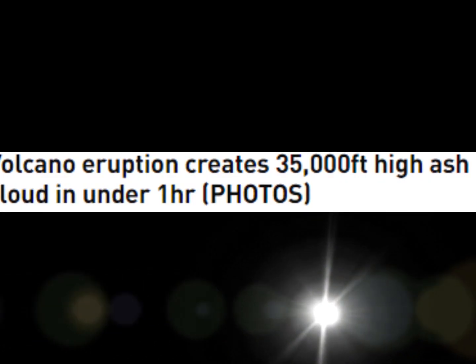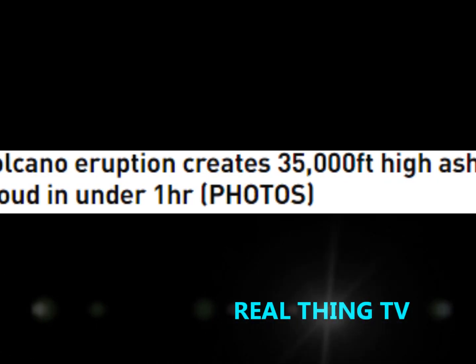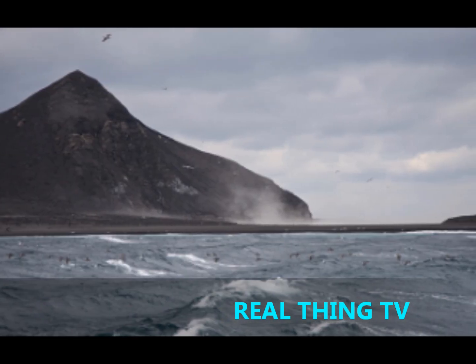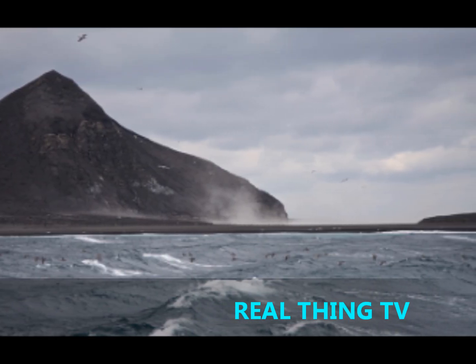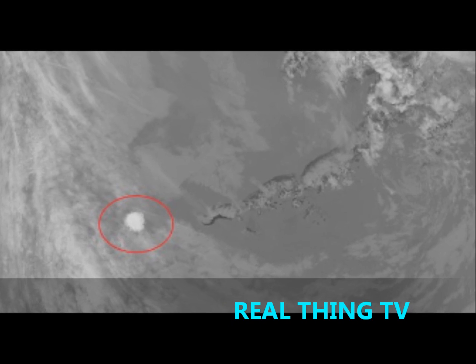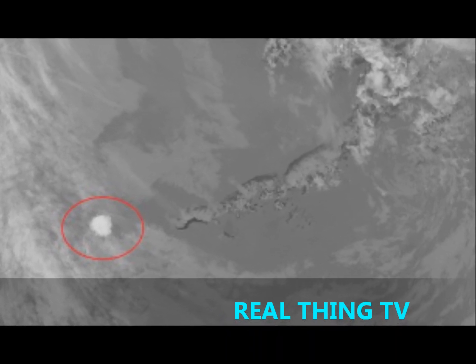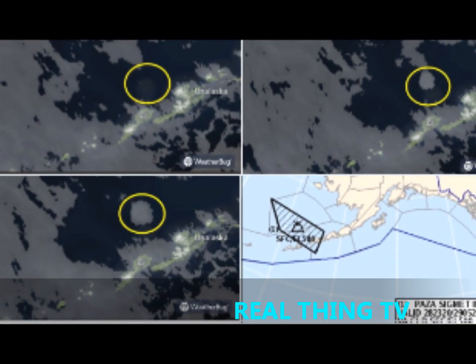Volcano eruption creates 35,000 feet high ash cloud in under one hour. Alaska's Bogoslof volcano belched an ash cloud 35,000 feet into the atmosphere over a period of just 55 minutes.